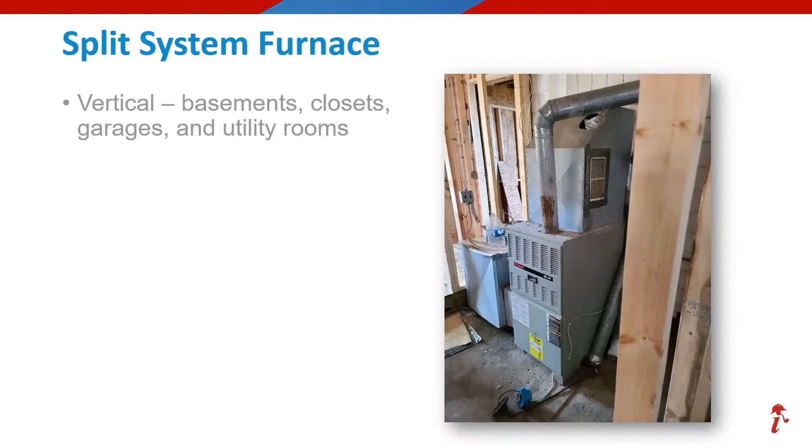We will begin by talking about the units that are installed vertically, sometimes referred to as upflow furnaces. These can be found in basements, closets, garages, or anywhere where there's enough height to accommodate the unit and ductwork in this configuration.